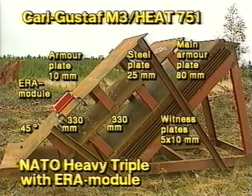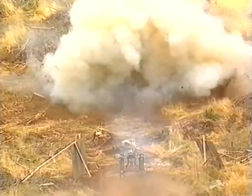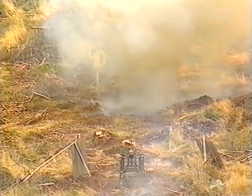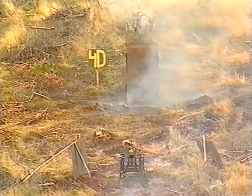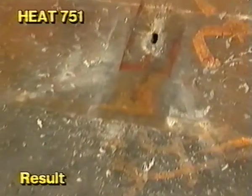The angle of inclination is 45 degrees. The Carl Gustav was fired from a weapon mount. The result: penetration as far as the third witness plate.